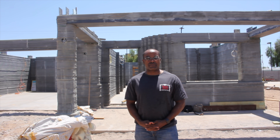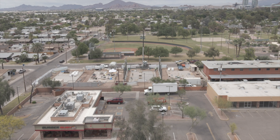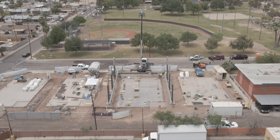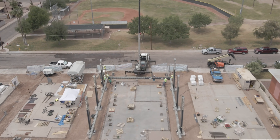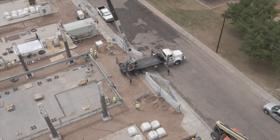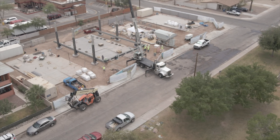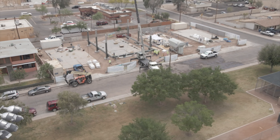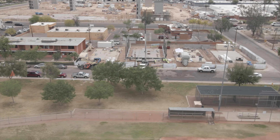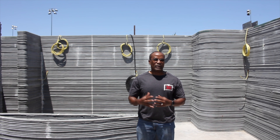I'm with 3D Construction based here in Phoenix, Arizona. We look at different technologies and we focus on 3D printing, specifically PERI. So we reached out to PERI — they were eager to enter the U.S. market. We met with them, they visited us here in Phoenix, and they were interested. PERI wanted to focus on a project they could showcase, and we couldn't find a better partner than Habitat for Humanity's Arizona Central Chapter. So we went to them.